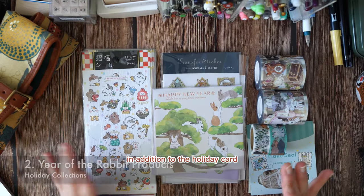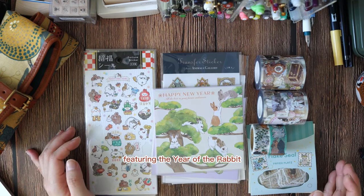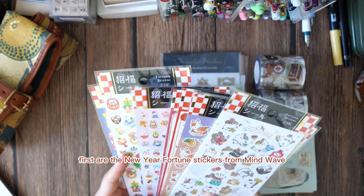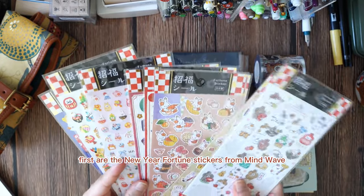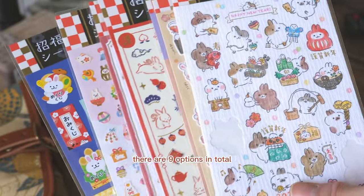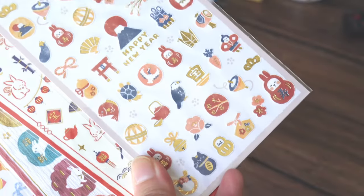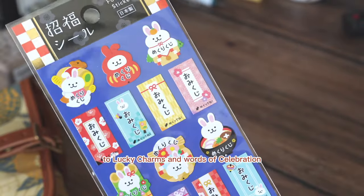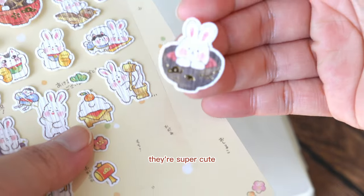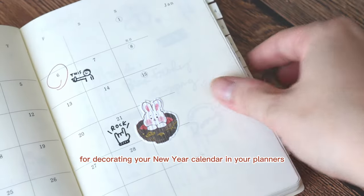In addition to the holiday card, we've also got a number of products featuring the year of the rabbit. First are the New Year fortune stickers from Mindwave. There are nine options in total. You can find everything from cute bunnies to lucky charms and words of celebration with bunnies attached to the frames. They're super cute for decorating your new year calendar and your planners.